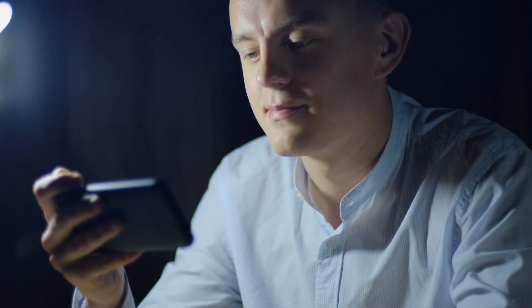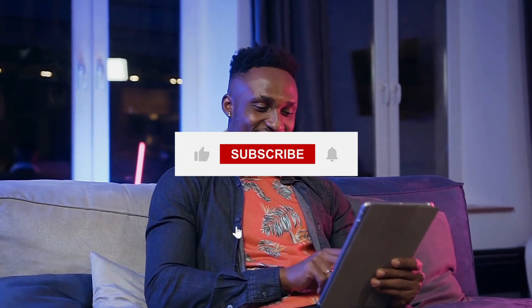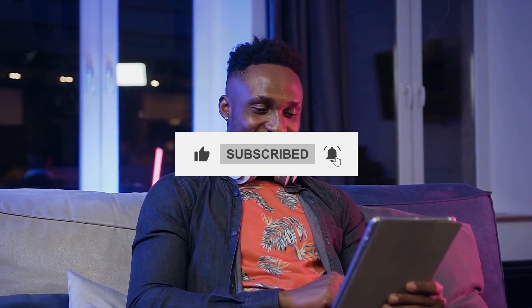Thanks for tuning in. If you enjoyed this video, don't forget to hit that like button and subscribe for more content. Feel free to leave your thoughts in the comments below. And, as always, stay awesome and see you in the next video.